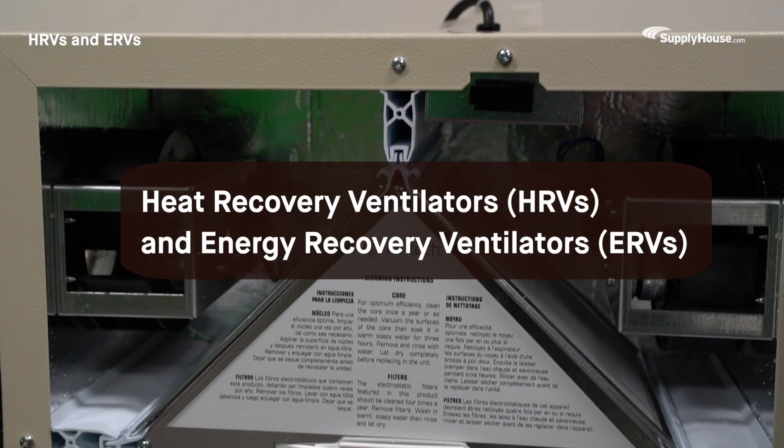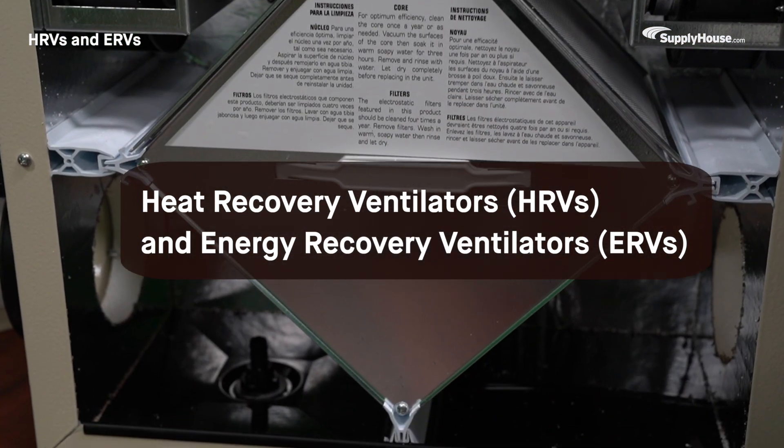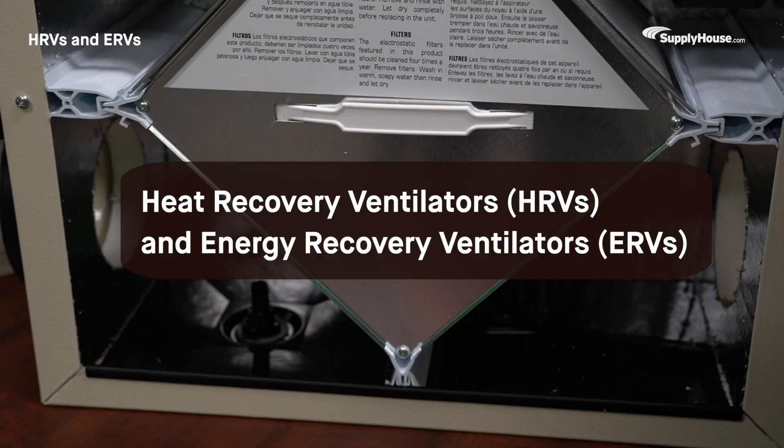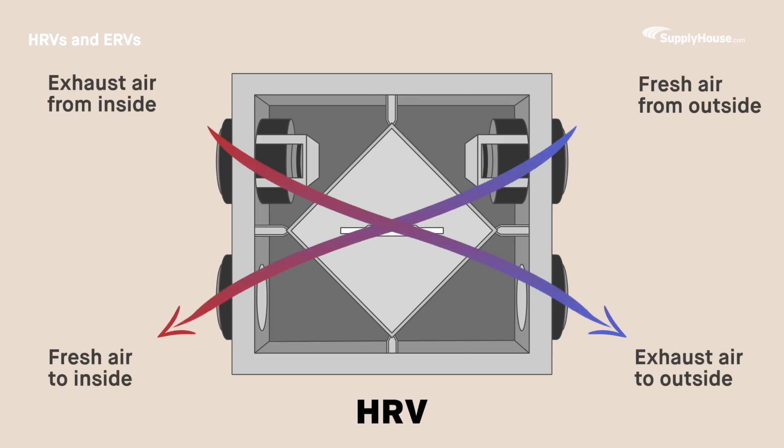Heat Recovery Ventilators and Energy Recovery Ventilators take the process one step further. HRVs transfer heat between outgoing stale air and incoming fresh air, maintaining indoor warmth in winter and coolness in summer. ERVs can even transfer moisture and are particularly helpful in areas with high humidity.